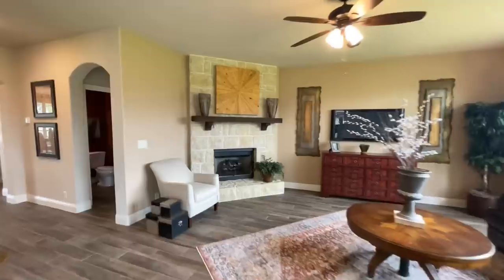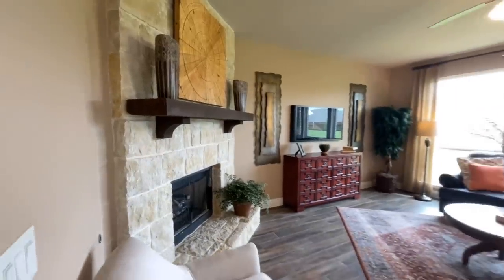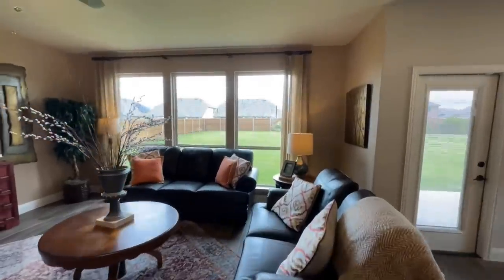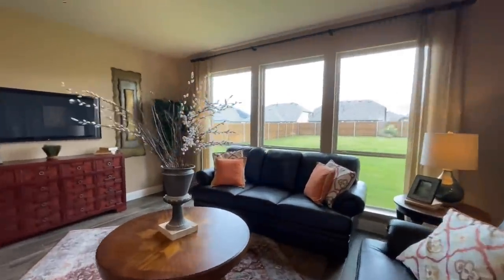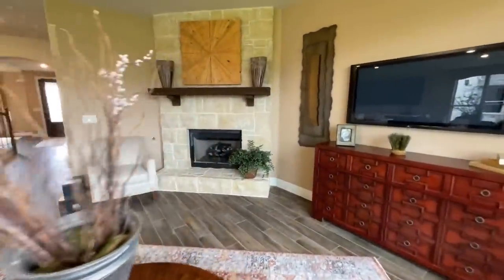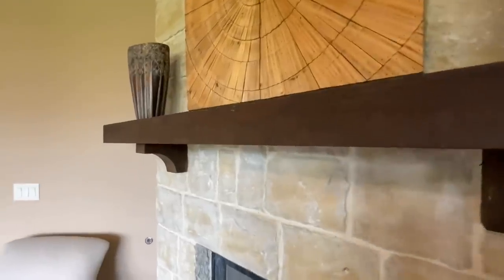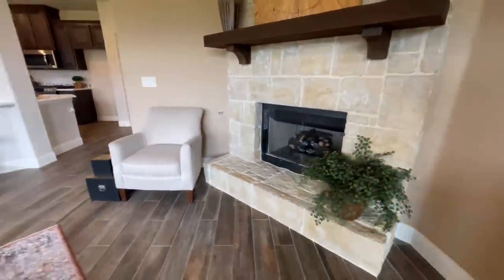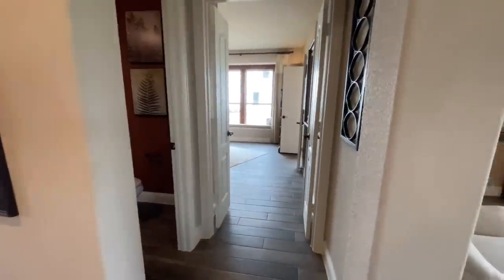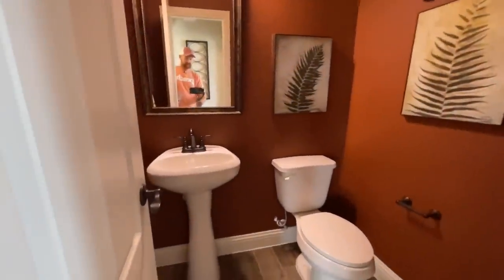Next to that, you've got the living room — fireplaces galore. There have been very few homes here in Texas that we've toured that haven't had some kind of fireplace, which has been nice. You've got these great big windows in the back of the living room, a big stone surround, and a big thick mantle. And then just off the kitchen area in between that and the living room, you've got a little half bath — a powder room — with a pedestal vanity and the toilet.